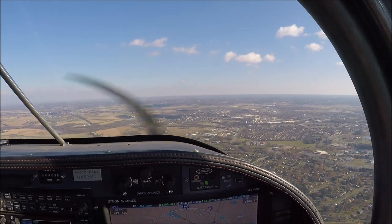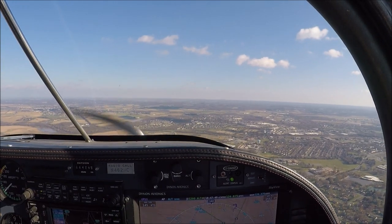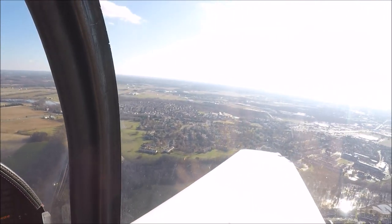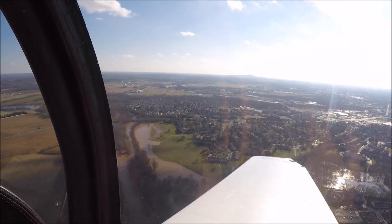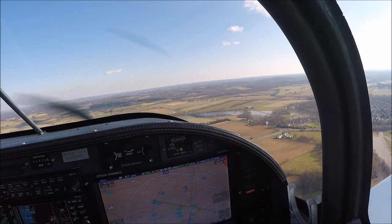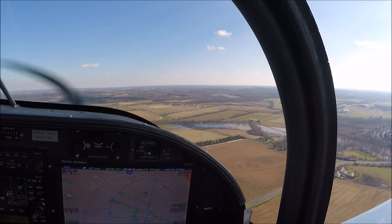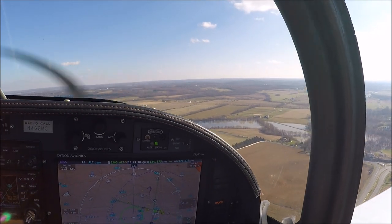We'll maneuver for the spacing and enter a 3-mile right base. 462 Mike Charlie is now 3 miles on the base. Airport's at 2 o'clock. Number 2 Mike Charlie, you're now number 2 following a Cessna on the left base, proceed around. Negative on the traffic — number 2 left base, clear line. I got a guy on downwind, 6 Echo, midfield for full stop. I got the base.